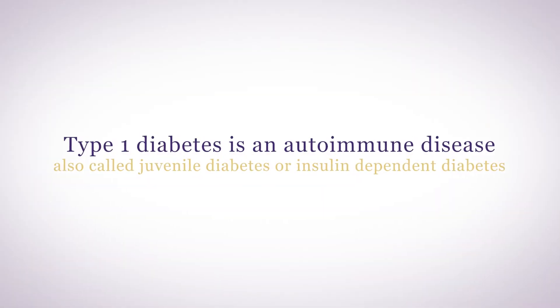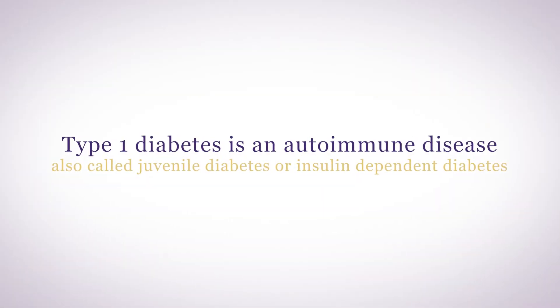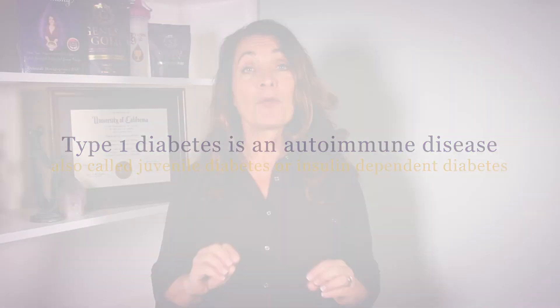Type 1 diabetes is an autoimmune disease, also called juvenile diabetes or insulin-dependent diabetes. The pancreatic beta cells are destroyed, usually by a virus, so you're no longer able to make insulin and have to take insulin for the rest of your life.